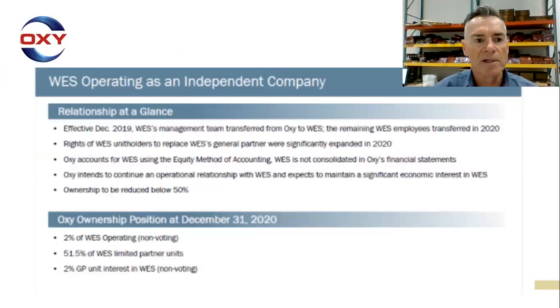Here's a slide — WES operating as an independent company, the relationship at a glance, from the conference slide deck as of December 31st, 2020. Oxy's ownership position was: 2% of WES operating non-voting shares, 51.5% of WES limited partner units — which is what's referenced in this SEC filing — and 2% of the general partnership unit interest in WES, also non-voting.